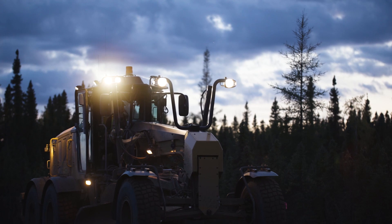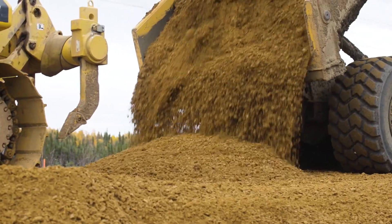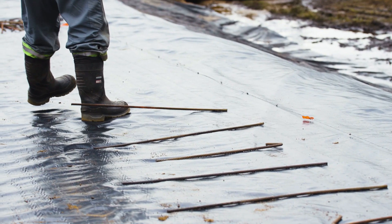With the mats installed, the crew passed the 6.5 kilometer mark. Muskeg depth got much shallower and they were back on track.